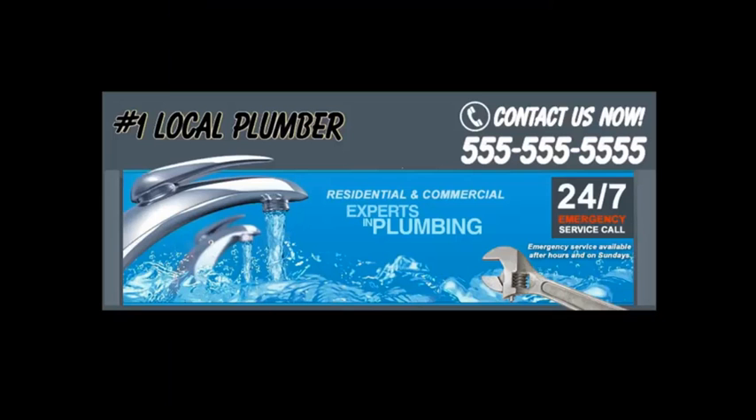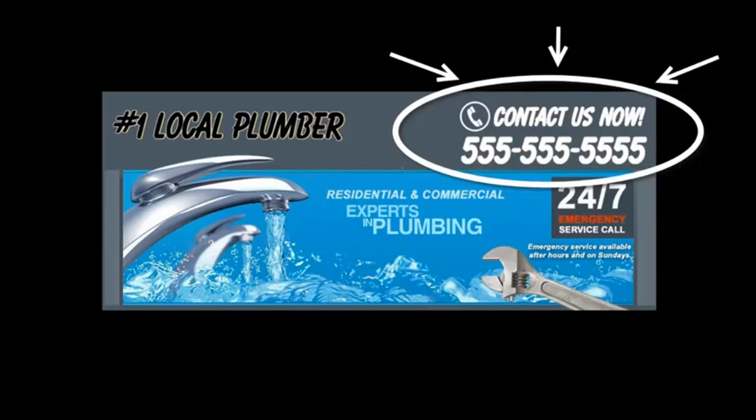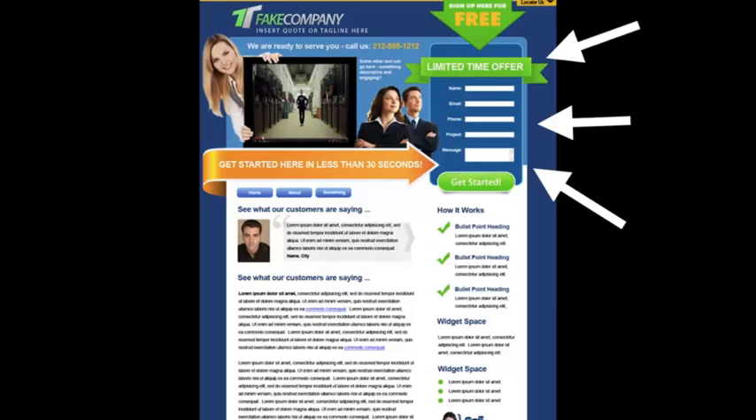Instead, you want to grab their attention and make them focus on what you want them to do — get them to call you or fill out your contact form. Here's a sample header of one of our sites. Right at the top you have your phone number and a specific call to action, so people won't have to guess what to do next. You want to put the most important information above the fold, just like a newspaper — put your best content where people look first.